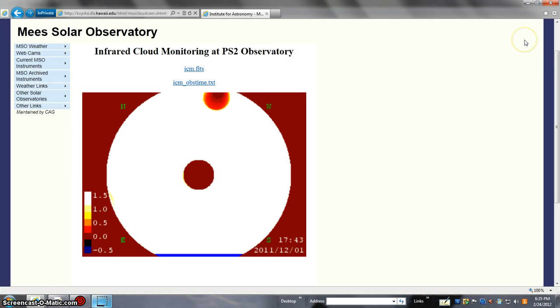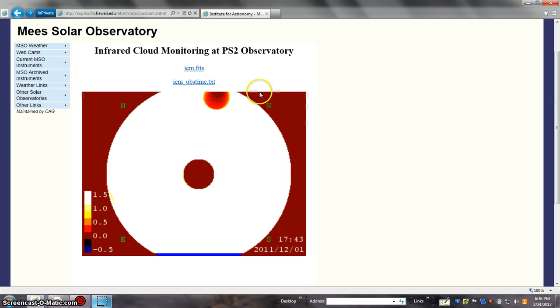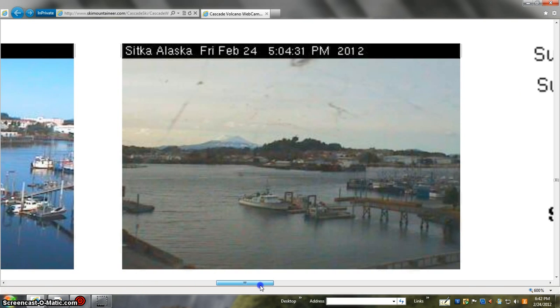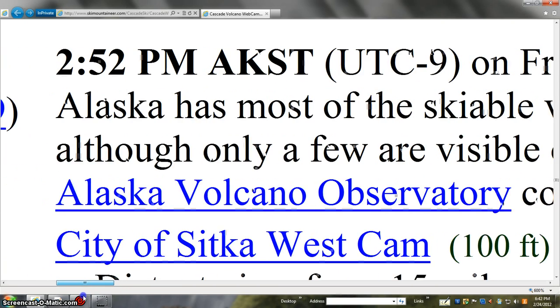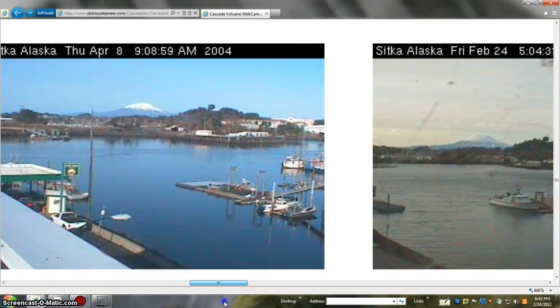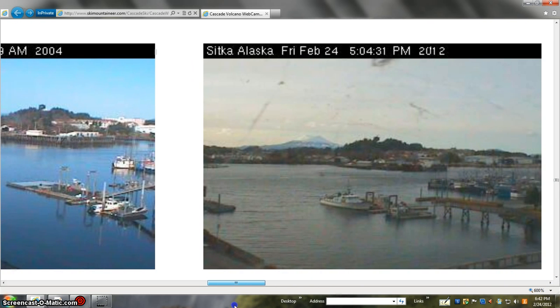Here's an infrared cloud monitoring of the observatory action — that's in the evening at 1700 hours. Infrared — that's what's there. At that time at night, very unique sky propagation up in Alaska, February 24th. Normally what it looked like back in 2004, April. There you go, and then the idea that that volcano was over there, just close to the city of Sitka — I'm not sure which one it is, but it's one of the volcanoes there — very interesting light propagation there.